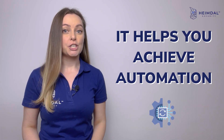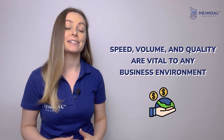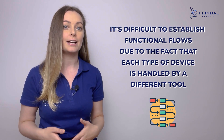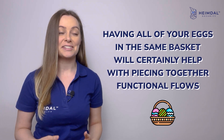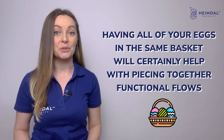It helps you achieve automation. Speed, volume, and quality are vital to any business environment, and automation is the key to all three. However, in endpoint management, it's difficult to establish functional flows due to the fact that each type of device is handled by a different tool. With Unified Endpoint Management, having all your eggs in the same basket will certainly help you piece together functional flows.